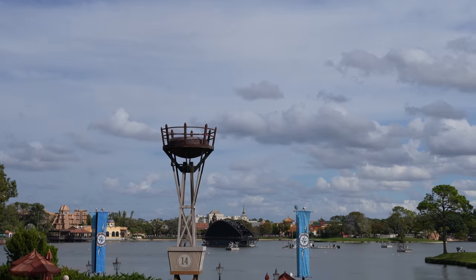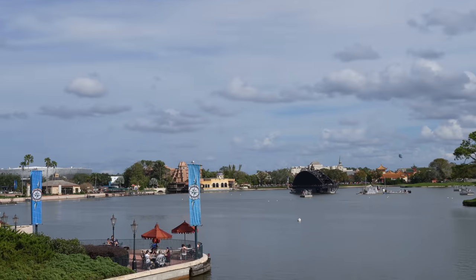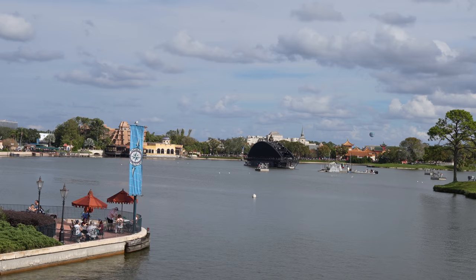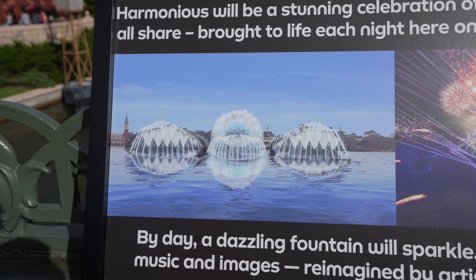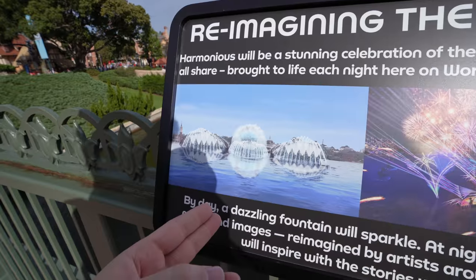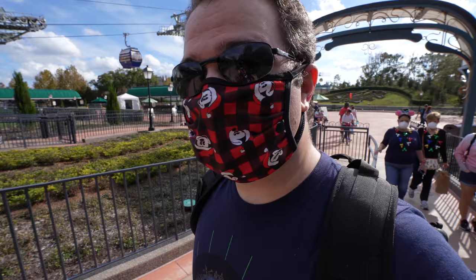There is a gigantic barge right in the waterway of Epcot. Harmonious will be a stunning celebration of the global connection we all share, brought to life each night on World Showcase Lagoon. It is an enormous barge out there — I cannot even imagine what it's going to look like when the actual show begins. Looking at the picture, they've put in just one side so far; there's going to be two of them with something in the middle. It looks like either the Moana one or the Coco one. Great to see them making progress.